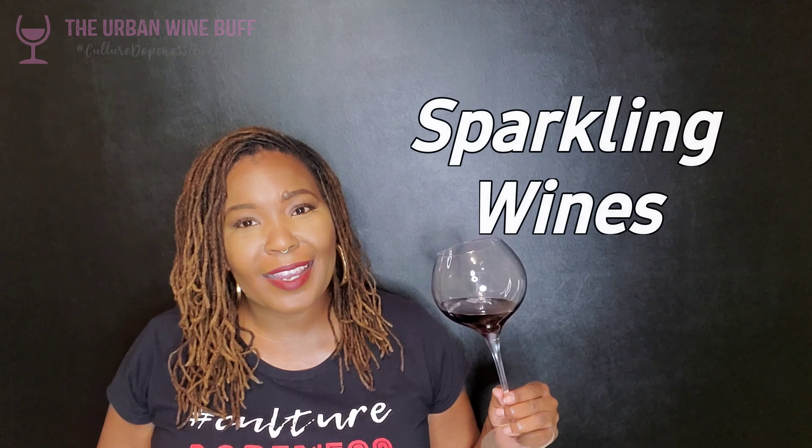Rosé wines are those pretty pink and salmon-colored wines — really fun to look at and drink. Rosés can be made from basically any type of grape, but mostly red grapes because of the color. Just like I explained, you can have a rosé made from Pinot Noir or Sangiovese. The maceration process is just shorter — they leave the grape skins to marinate with the juice for just a little bit to give it a tinge of color. That's how you get rosé.